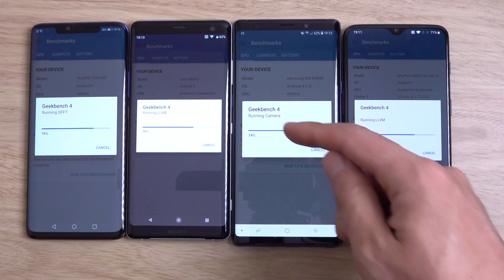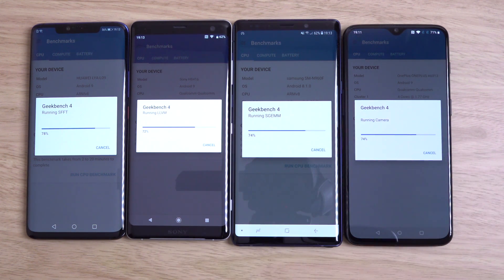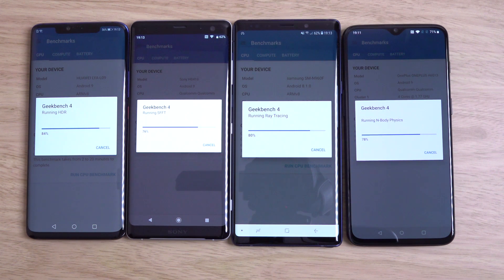I think you can see the Exynos Note 9 still doing amazingly, even though it's a little bit more outdated here. I'm really wondering how the S10 is going to step things up in terms of processing speed. Hopefully it will also work on bringing things forward in terms of the camera, because I felt like the camera has been a bit stagnant since the P20 Pro — I haven't really seen too much new.